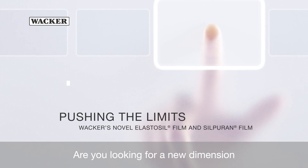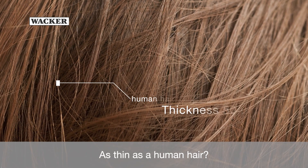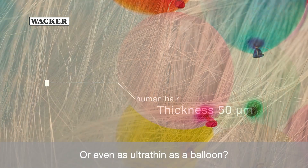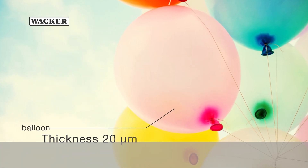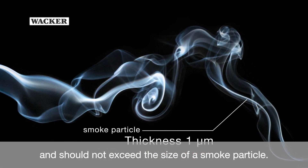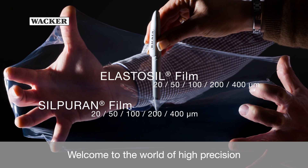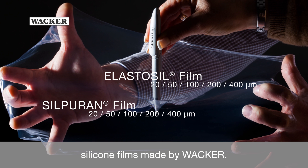Are you looking for a new dimension in the field of silicone rubber films? As thin as a human hair, or even as ultra-thin as a balloon? Thickness variation matters and should not exceed the size of a smoke particle. Welcome to the world of high-precision silicone films made by WACKER.